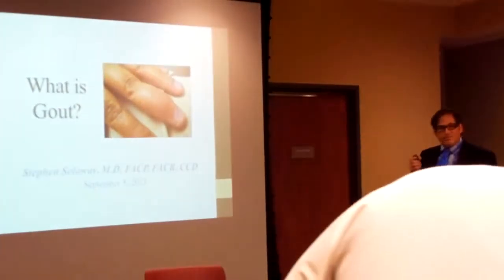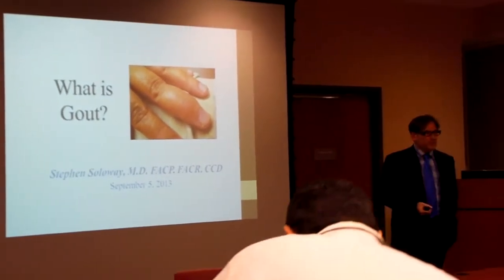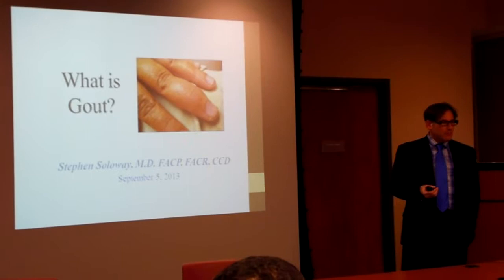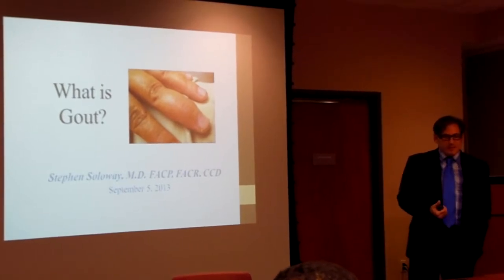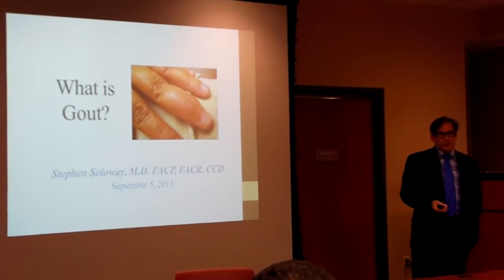So what is gout? Gout can be defined in many ways. Gout is called gouty arthritis, gouty tendonitis, gouty cellulitis, gouty nephropathy. So gout is essentially a multi-organ disease. It depends on where the gout goes.